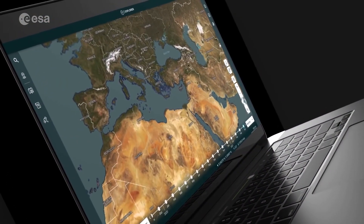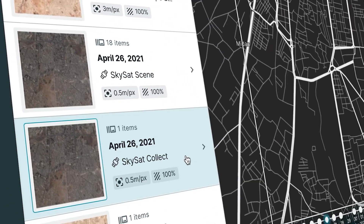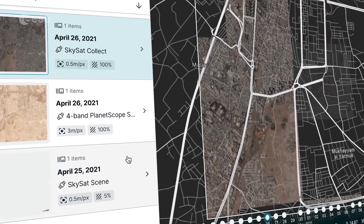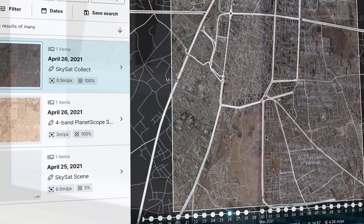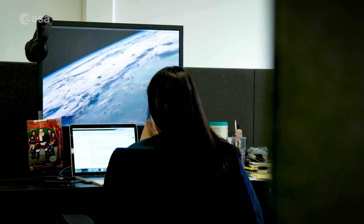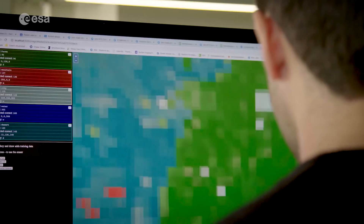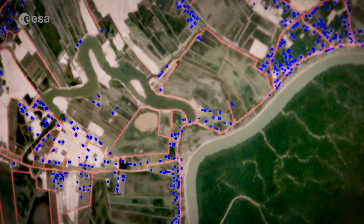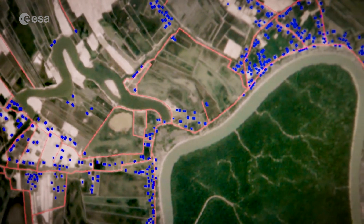SkySat data, along with PlanetScope, are both owned and operated by Planet Labs. They serve numerous commercial and governmental applications. These data are now available through ESA's third-party mission program, enabling researchers, scientists and companies from around the world the ability to access Planet's high-frequency, high-resolution satellite data.